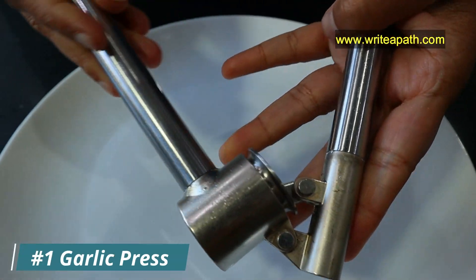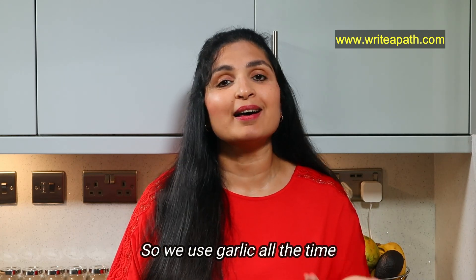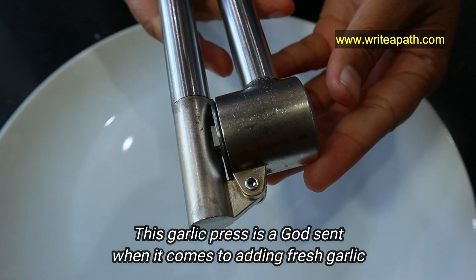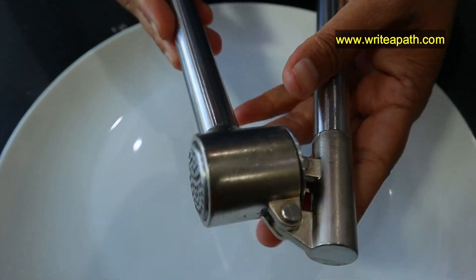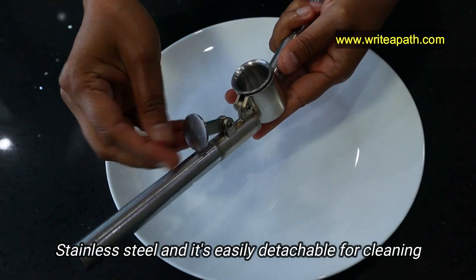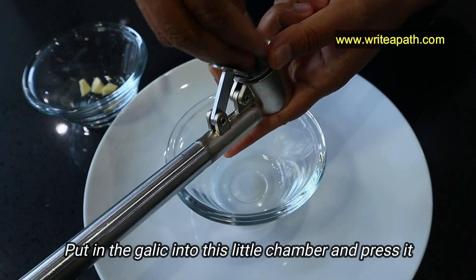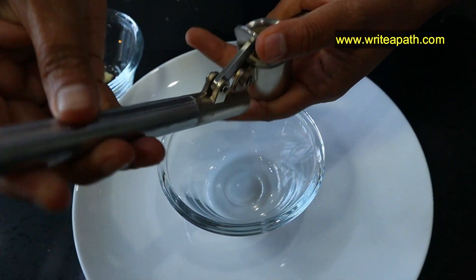The first thing I want to show you is my garlic press. We cook a lot of Indian curries and my kids love Italian food, so we use garlic all the time, and this garlic press is a godsend. When it comes to adding fresh garlic to a recipe, there is nothing that beats a garlic press. My garlic press is stainless steel and it's easily detachable for cleaning. You just put the garlic into this little chamber and press it, and that's it — you get lovely crushed garlic.